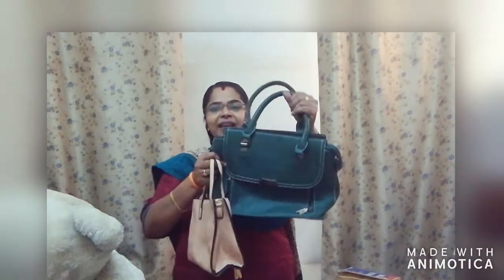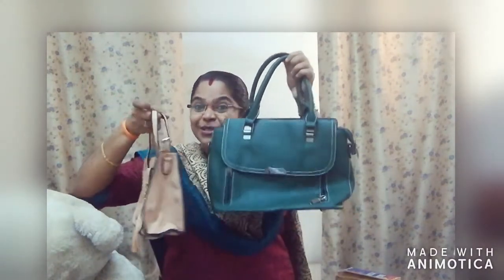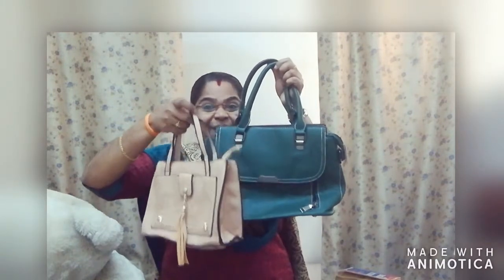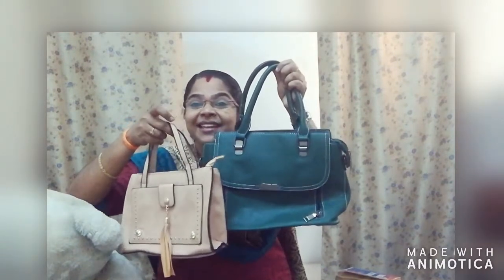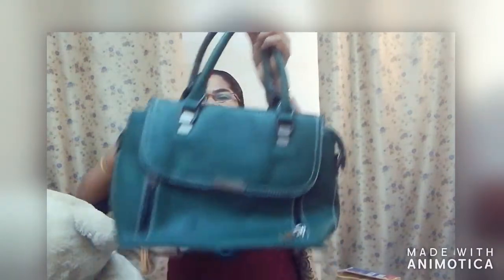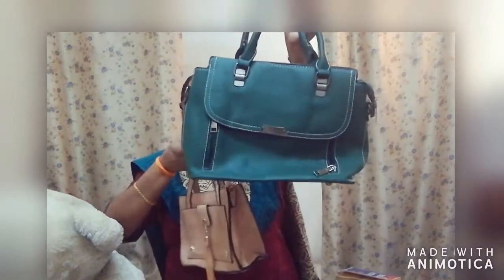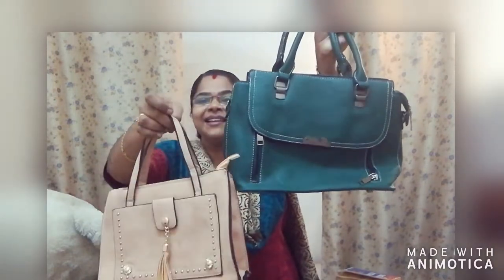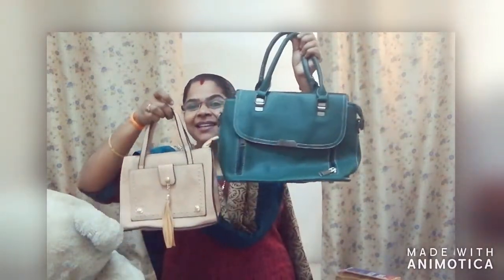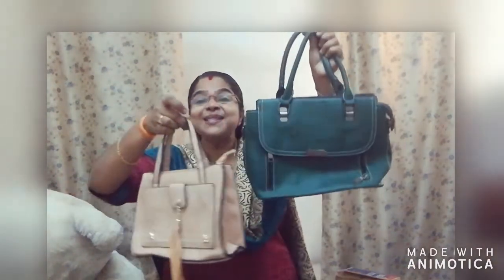Now look here. Here you can see two bags. Two bags. Okay, which one is big? Right. This is big and this is small. Big bag, small bag. Big bag, small bag. Big bag, small bag.